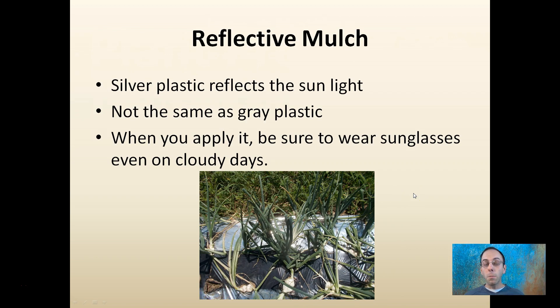The other method for protecting your plants would be reflective mulches. This would be silver plastic that reflects sunlight — it's not the same as gray plastic. You want the silver, the shiny, the chrome. When you apply it, be sure you wear sunglasses even on cloudy days because it does reflect the sun and it is quite bright.